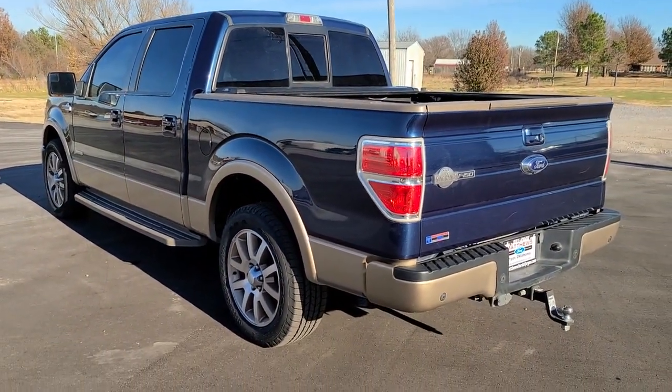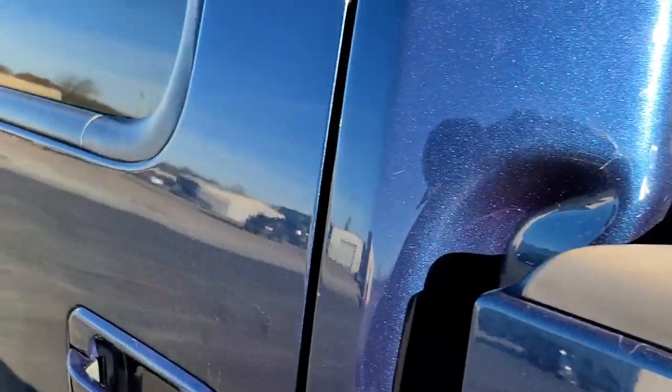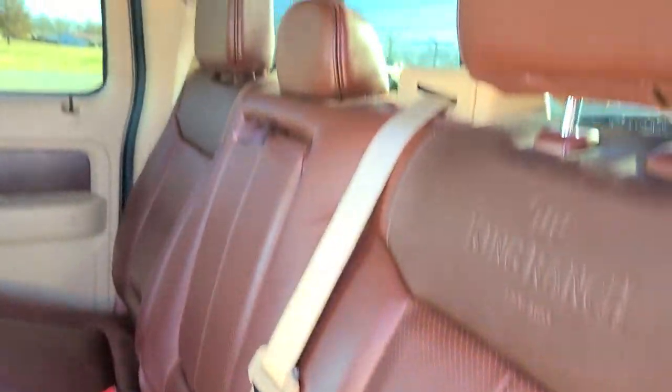Feel the satisfaction that comes from reaching a higher level of productivity in this F-150. Treat yourself to a test drive today. Our friendly staff will give you an outstanding customer experience.